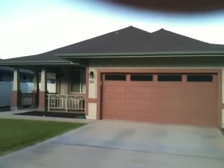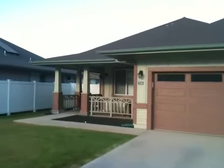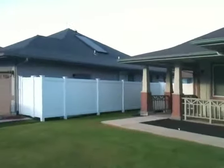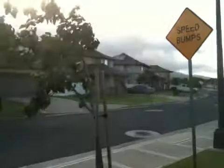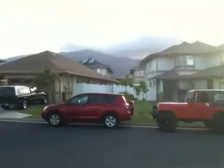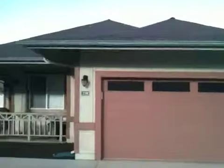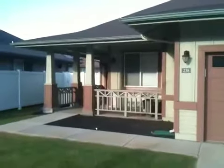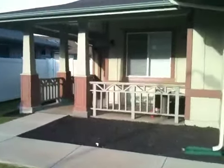Aloha, this is Jeremy Stice of Hawaii Life Real Estate Services, greeting you from 238 Molehulehu Street in Nahoku at Maui Lani, which is the newest phase of the Maui Lani subdivision, located in Kahului, Maui. This single-level home of a little over 1,800 square feet is practically brand new.